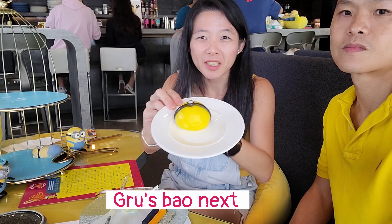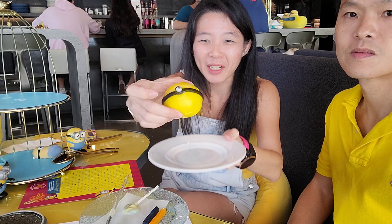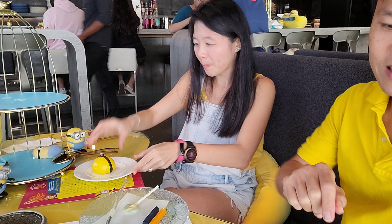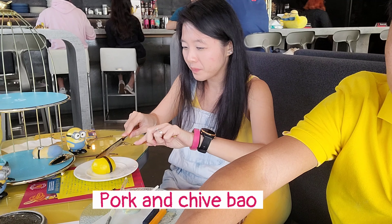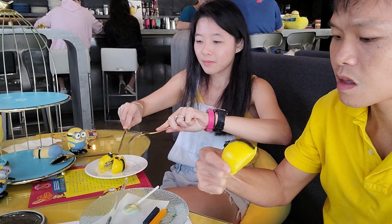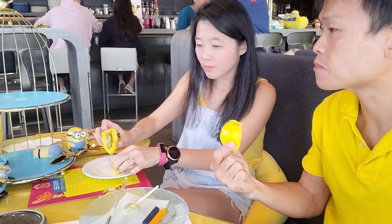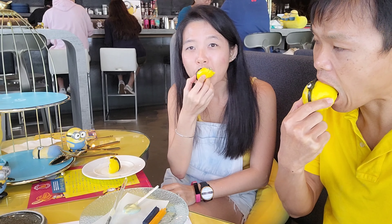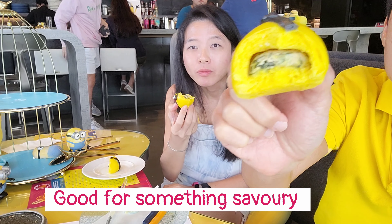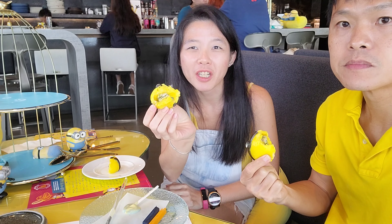Next up I'm gonna be eating the Minion head - it's actually Gru's pao. It's a Minion head with one eyeball and I think it's a vegetable pao inside. Let's see what's inside. It's a pork and vegetable pao - you can see the filling. There's something savory among all the sweet items so it's a good balance. The pao is very soft.